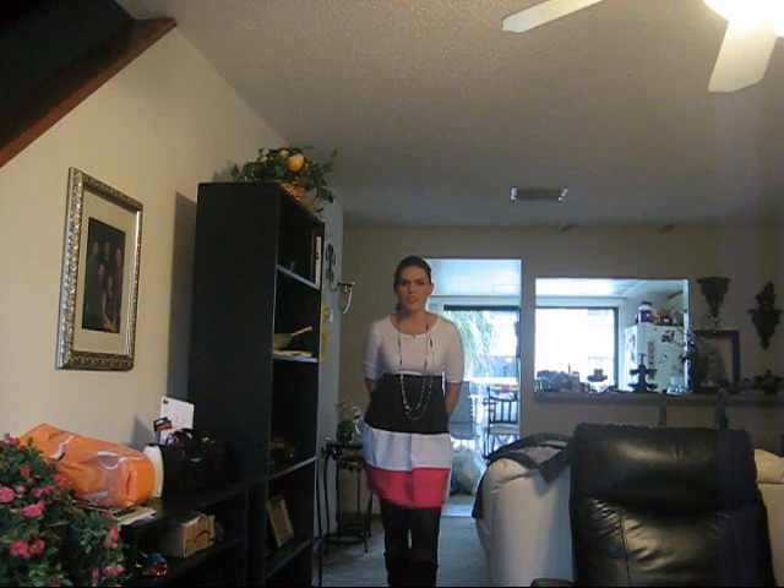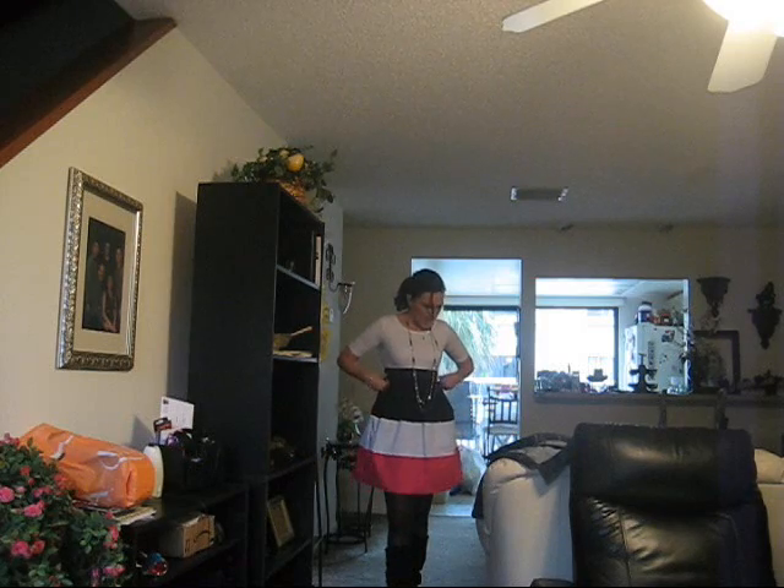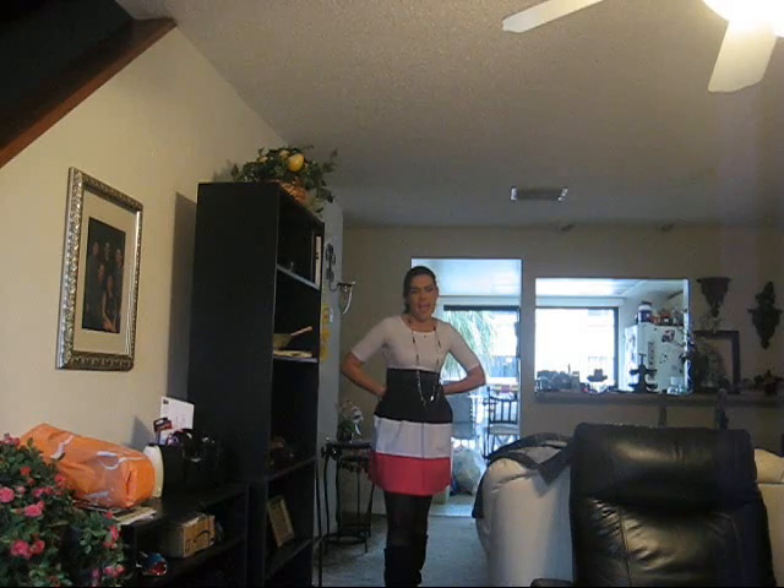Hi guys, it's Margaret. As promised, I'm going to do an outfit of the day with the dress that I picked up from Target. So this is the dress, and it's very cute, and I can't believe it fits, but anyway, it does.